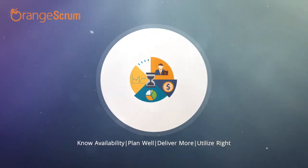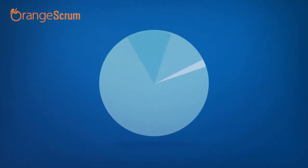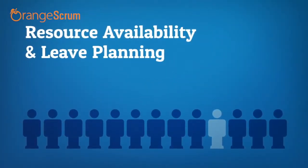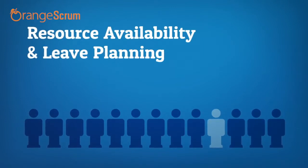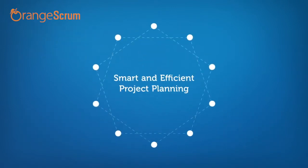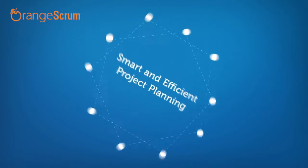Stay updated with real-time resource status. An eagle-eye view of resources makes it easy for managers to plan project scope and take timely actions. It strengthens task dependencies and encourages resources to collaborate. Now your team can complete projects on time with accuracy.